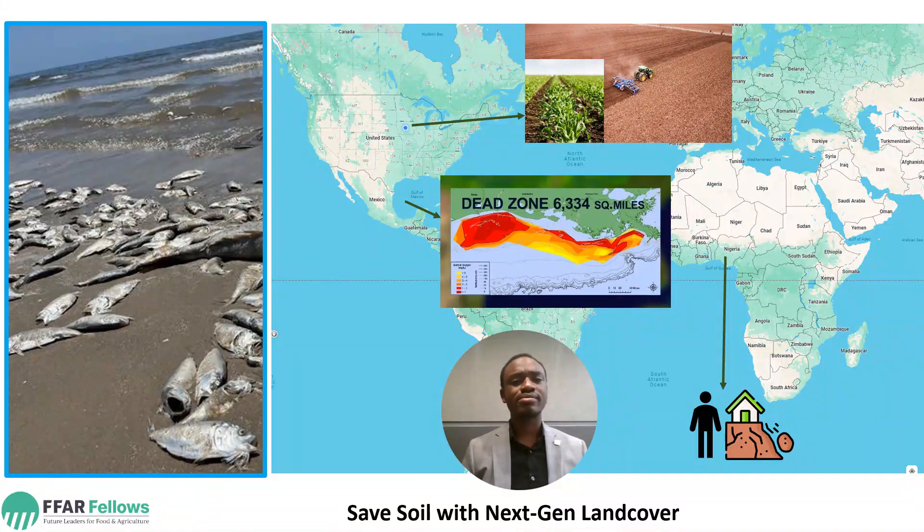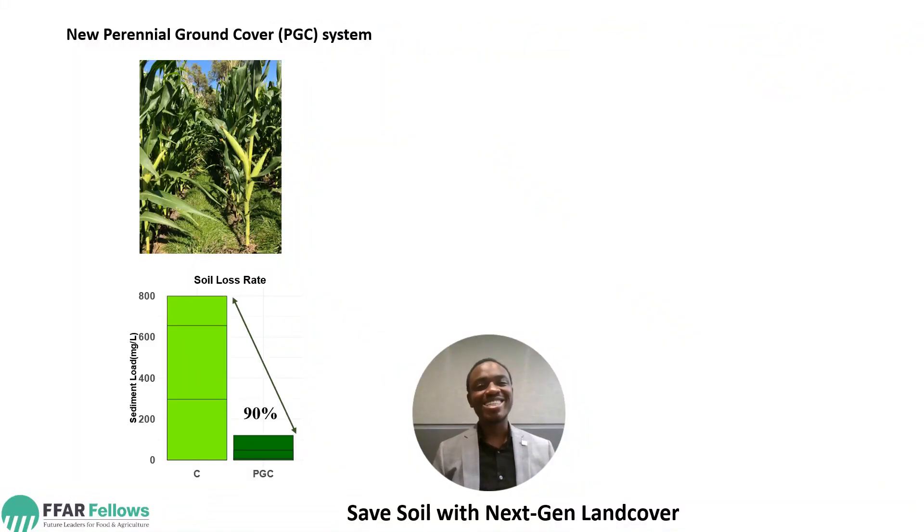There is hope. Our research team came up with a system called the Perennial Ground Cover System. It's a system where you have grass planted in between rows of corn all year round. It's just like a sponge soaking water — the grass soaks the water, increases infiltration, and reduces runoff and erosion.